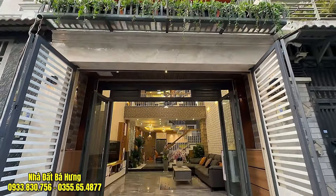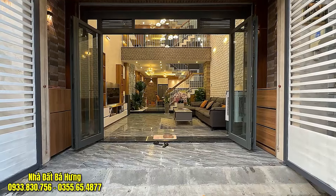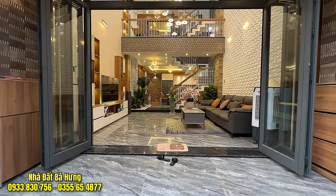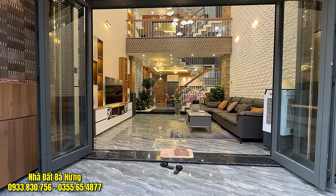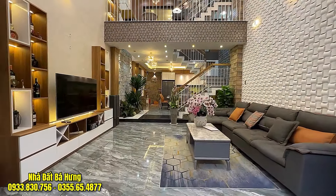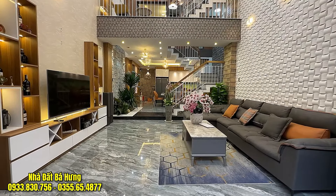Một căn nhà ngang 5m dài tới 15m, khoảng sân tầm 1m, bên trong có cửa nhôm xingfa 4 cánh và cửa cuốn phía bên ngoài, 2 bên có tủ để dép và bảo hiểm. Phía trong sẽ là không gian gara đậu ô tô. Gara đậu ô tô, chủ nhà cũng có tặng lại sofa, TV 65 inch, kệ TV, tường sẽ được dán giấy dán tường, dưới được ốp sàn gạch 80.